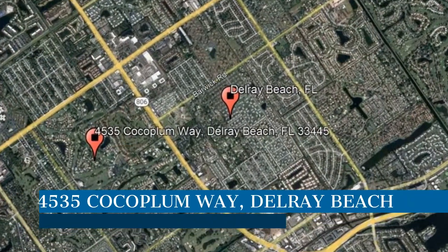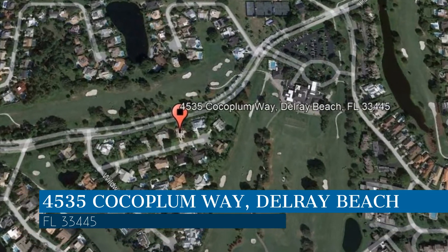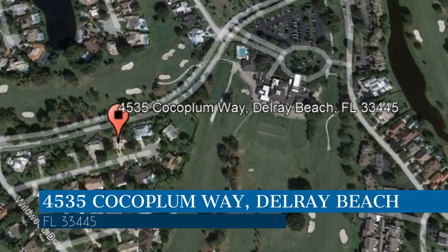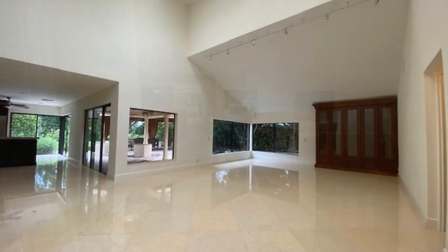Check out this available property and make it yours today. This property is located at the address on your screen. Enjoy this virtual tour provided to you by the leading property management company in Delray Beach, Florida — Home Property Management.